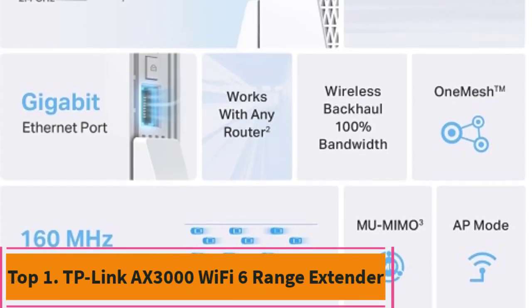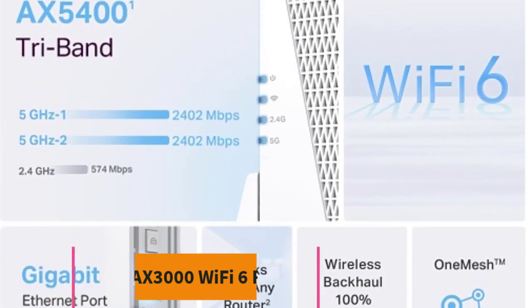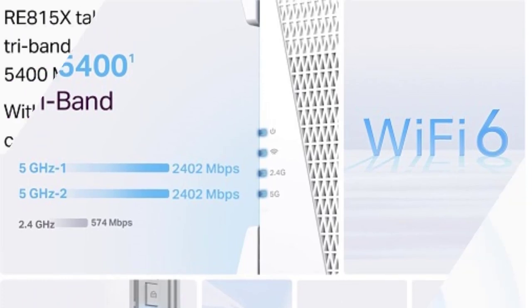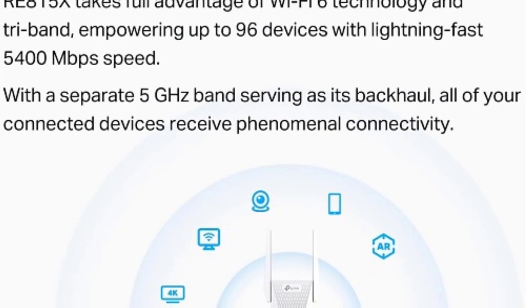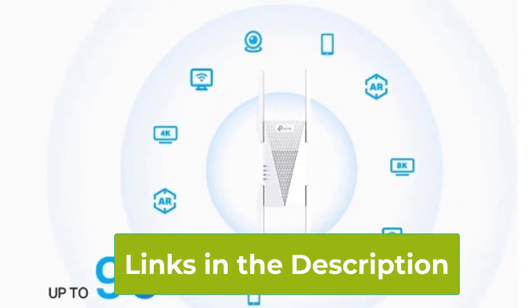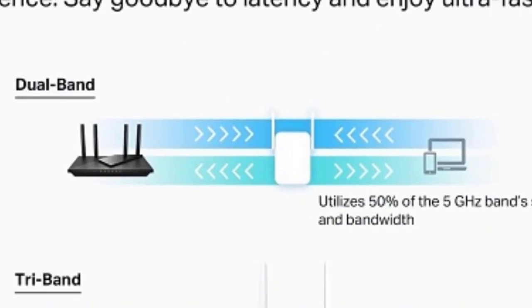Top 1: TP-Link AX3000 Wi-Fi 6 Range Extender. Enhance your home network with the TP-Link AX3000 Wi-Fi 6 Range Extender RE715X, lauded as PCMag's top choice for exceptional connectivity. This dual-band Wi-Fi repeater ensures seamless internet access across your home, banishing dead zones.